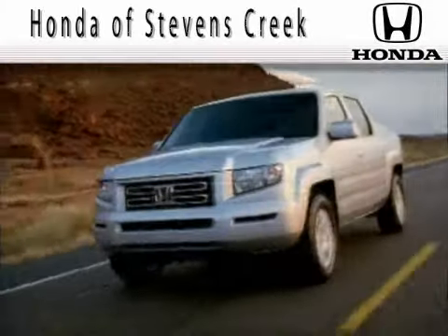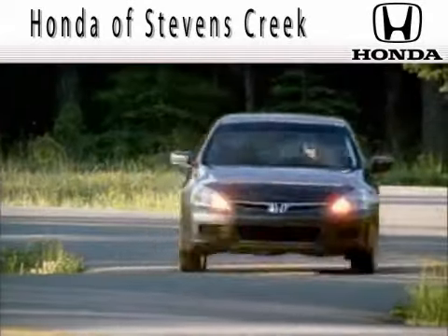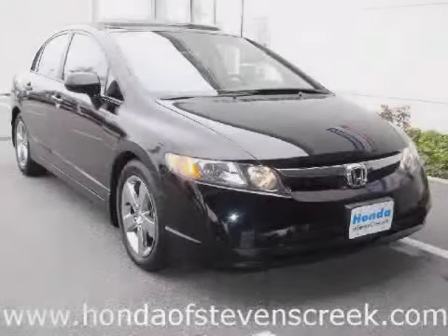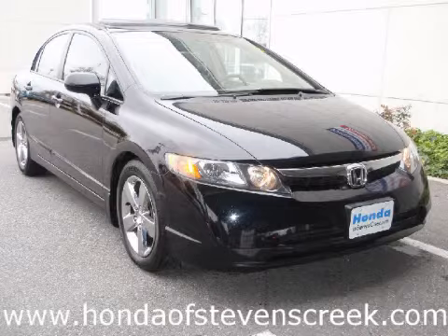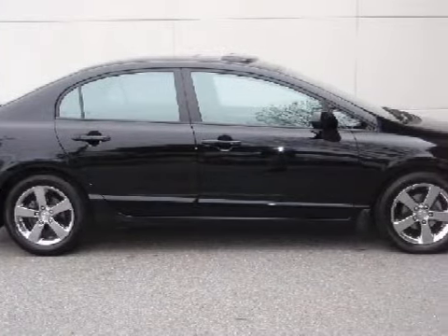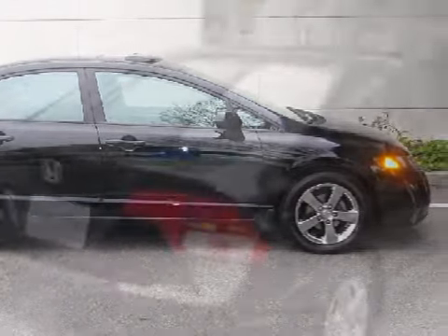Another fine vehicle offered by Honda of Stephens Creek. This fantastic 2006 Honda Civic is equipped with a fuel-efficient 1.8-liter in-line four-cylinder engine, a fluid automatic transmission, and the safety and efficiency of front-wheel drive.